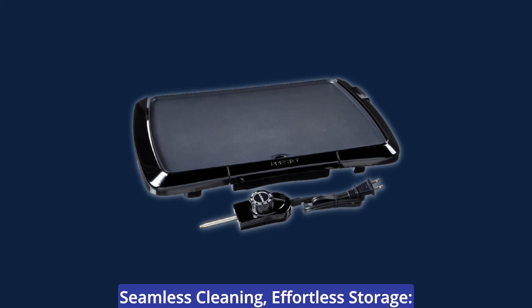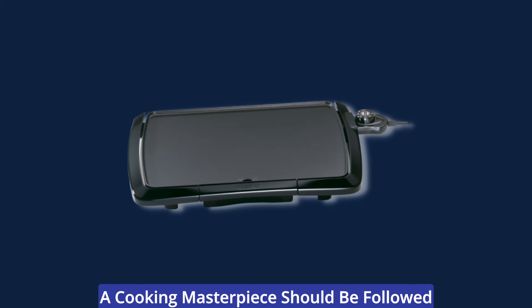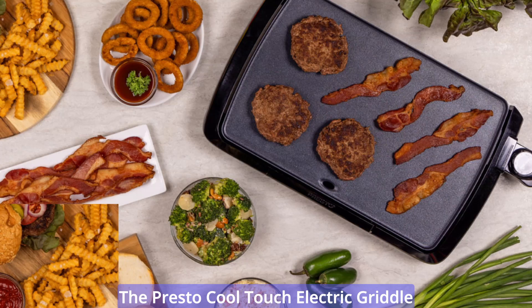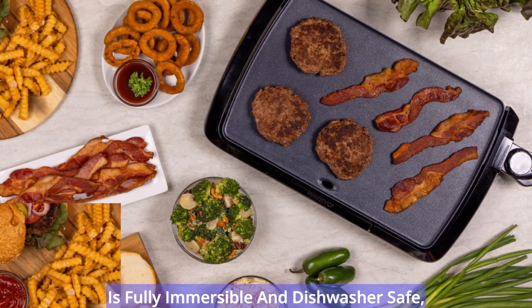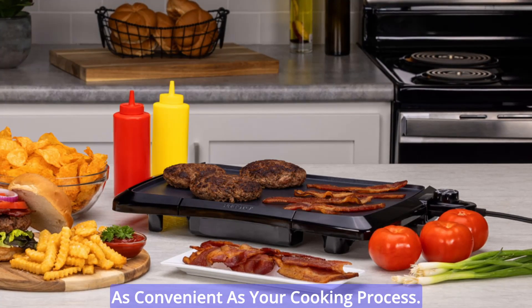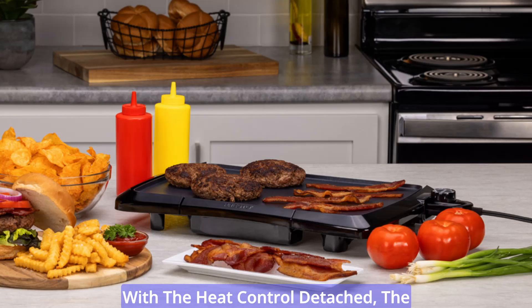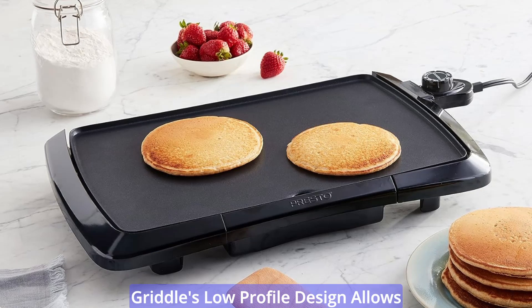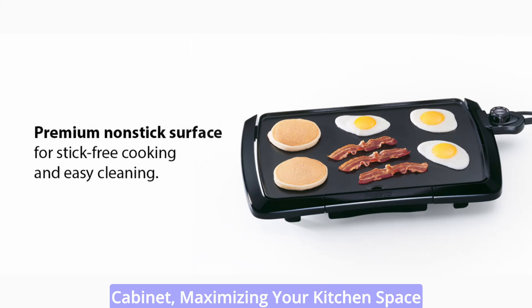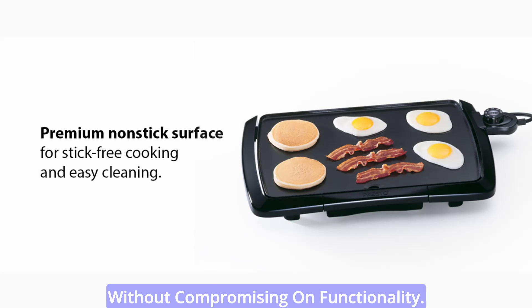A cooking masterpiece should be followed by an equally satisfying cleanup. The Presto Cool Touch Electric Griddle is fully immersible and dishwasher safe, ensuring that your post-meal routine is as convenient as your cooking process. With the heat control detached, the griddle's low-profile design allows it to be easily stored in a kitchen cabinet, maximizing your kitchen space without compromising on functionality.